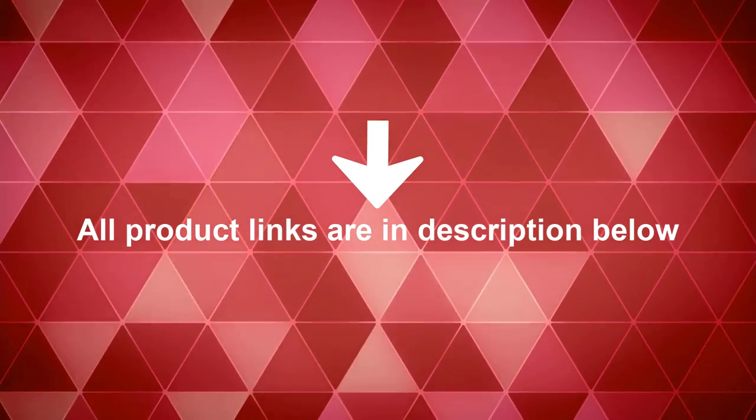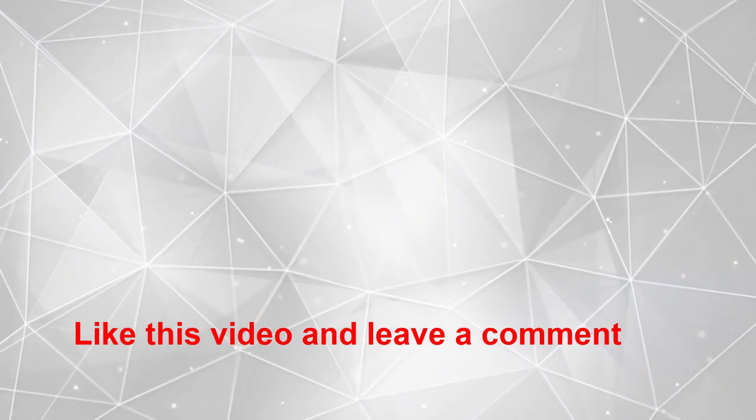All product links are in the description below. Like this video and leave a comment. Thank you!